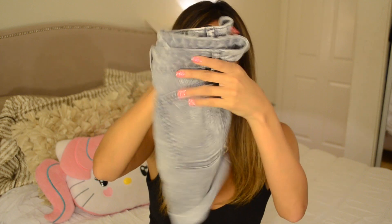It kind of reminds me of the vintage look from back in the day when I was in elementary school — we used to roll our jeans like this. Love it.